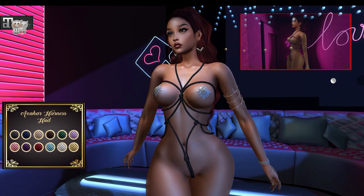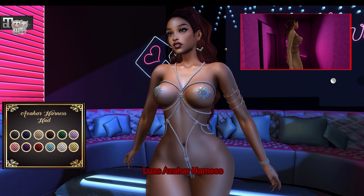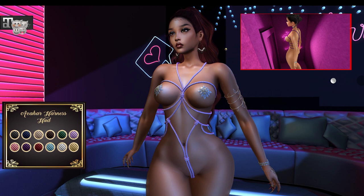From Louis we have the Azar Harness. This harness comes in 12 color variations and can be worn by the Freya, Belleza, Isis, Maitreya, and Hourglass mesh bodies.